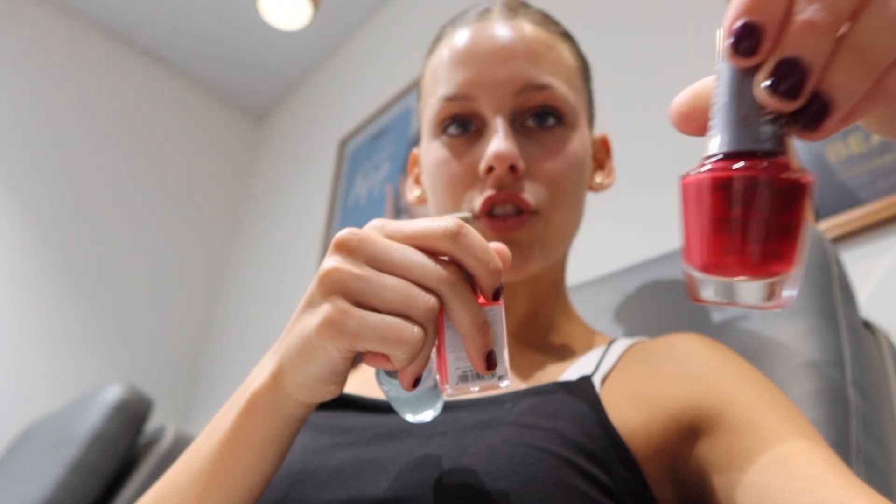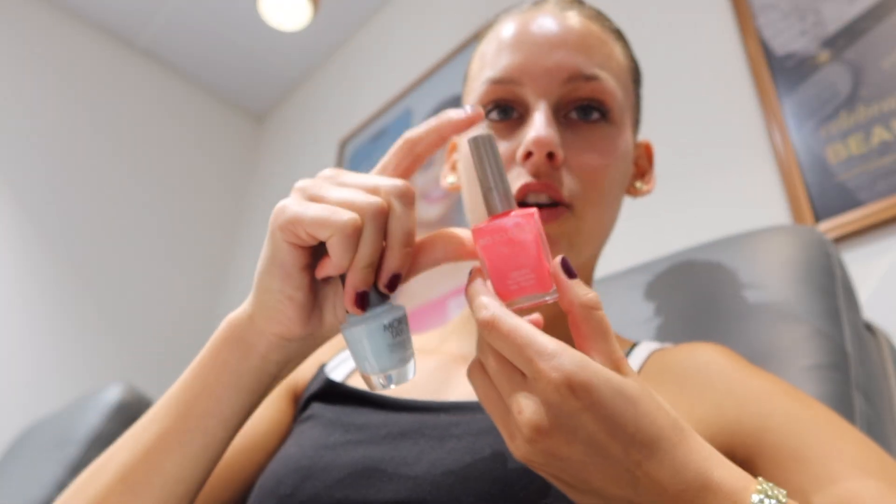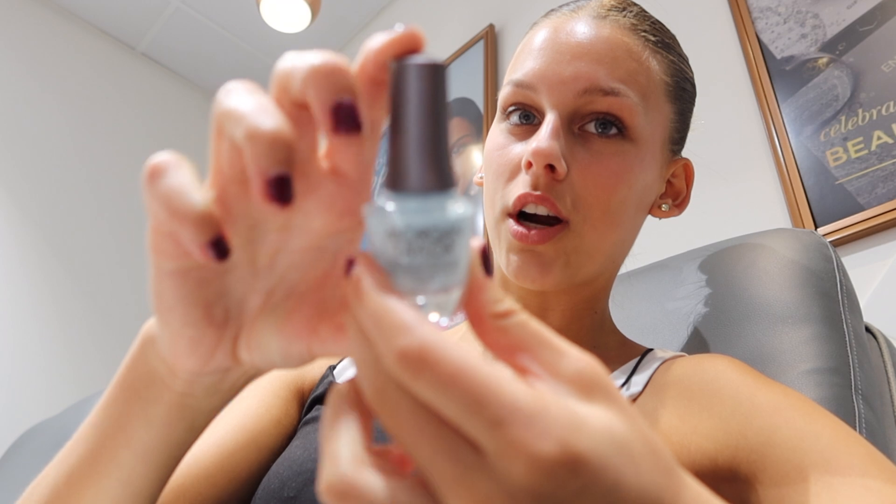So I have three colors that I'm going to try: I have this dark Christmassy red, this bright coral color which is like perfect for summer, or I have this light blue which I also really like. So we're going to try them all and then I'll let you guys know which color I'm getting.